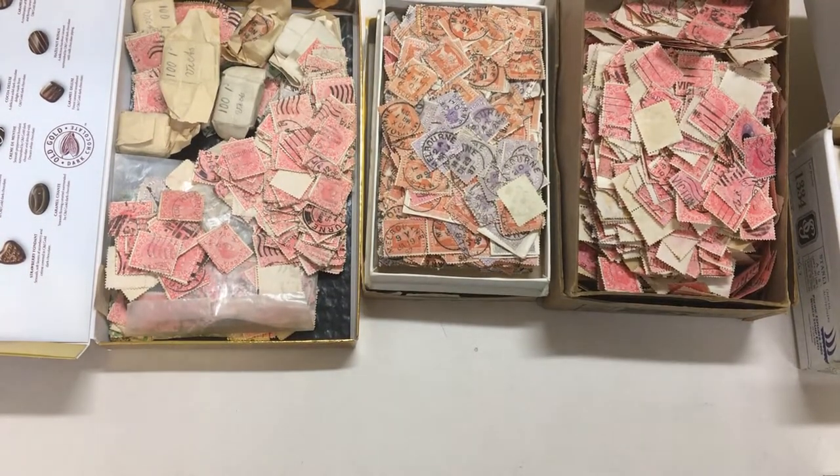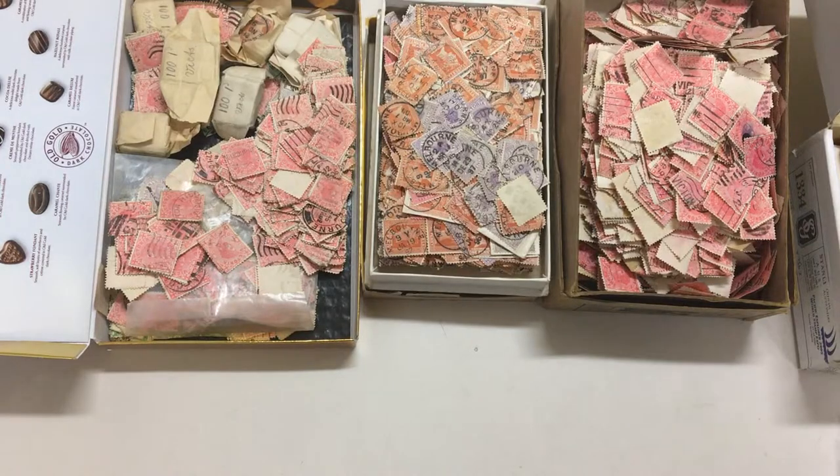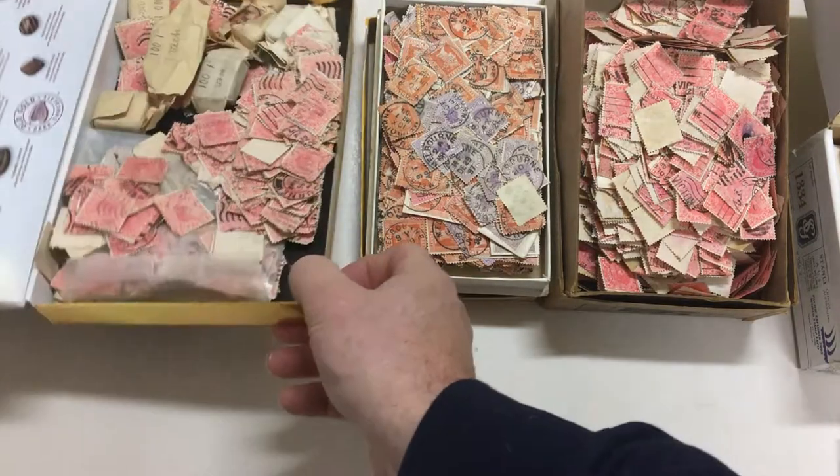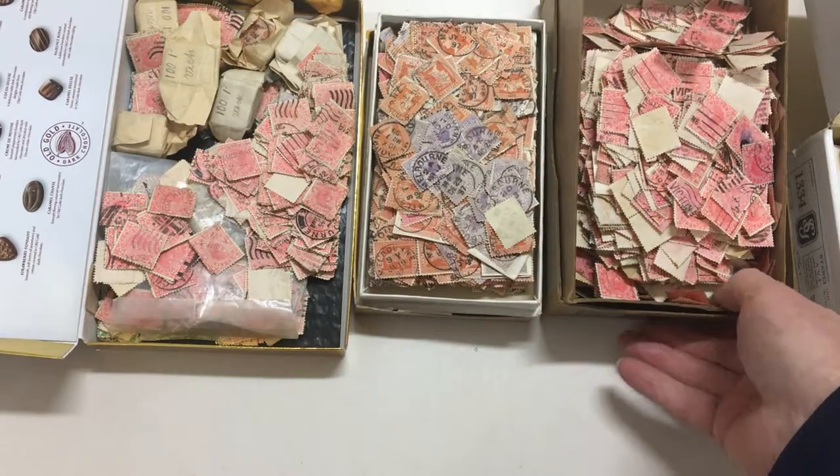Video file for Apicus Auctions 229, lot number 559 — Victoria in quantity. This is three boxes, smallish boxes, but lots and lots of stamps just crammed into them.